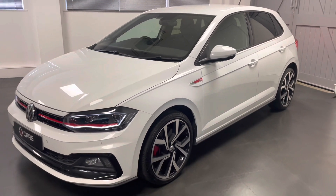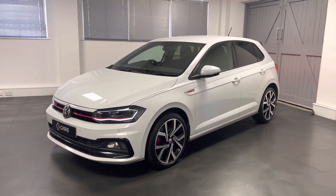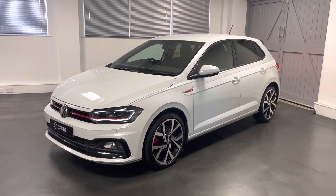It's finished in pure white and this car has only had one owner from new. It's had a service every 10,000 miles and you can go into more detail in the advert to read into that.